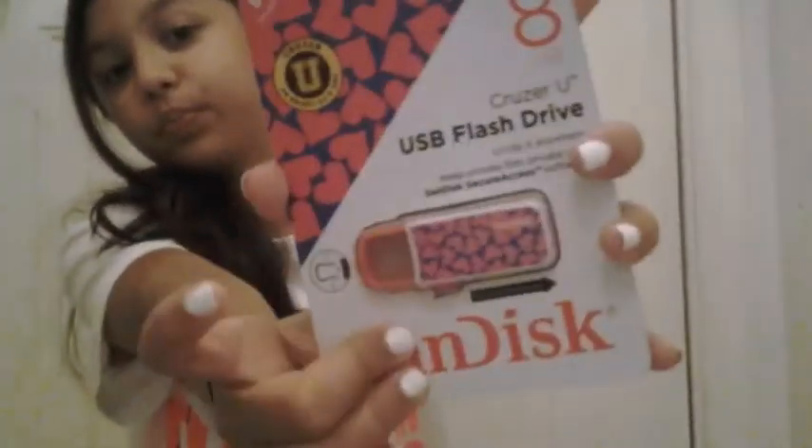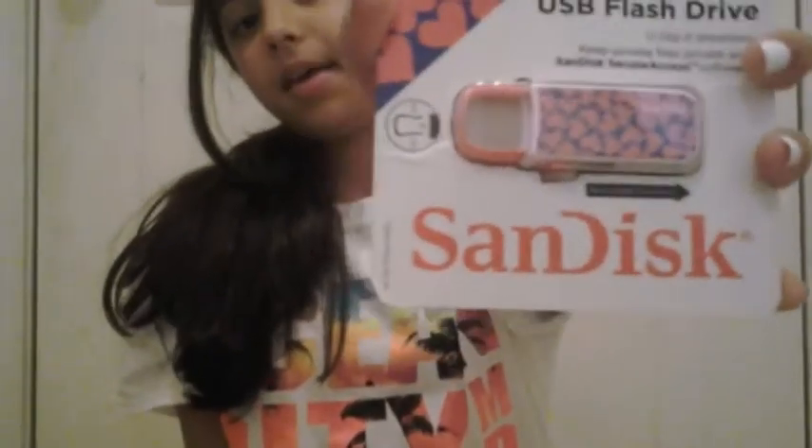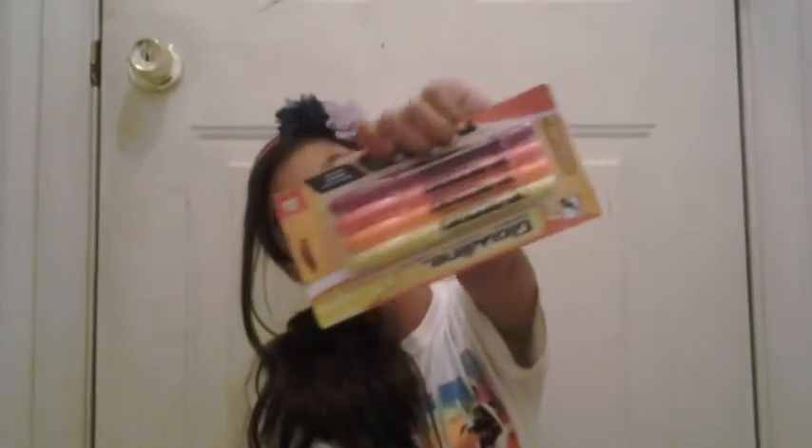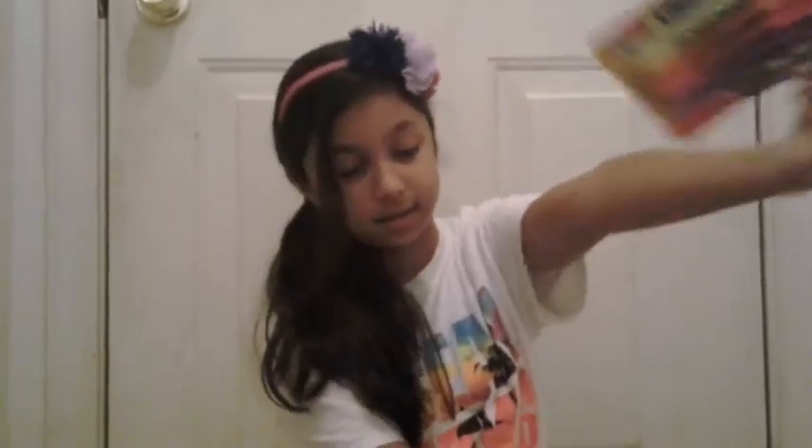So the next thing I got is this USB flash drive — it's blue with some hearts on it. And the last three things I got are these colorful paper clips, colored pencils, and some wonderful highlighters.